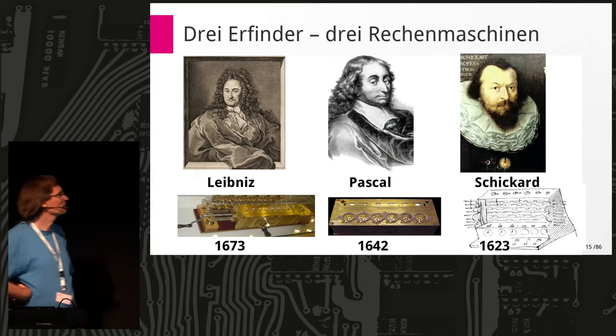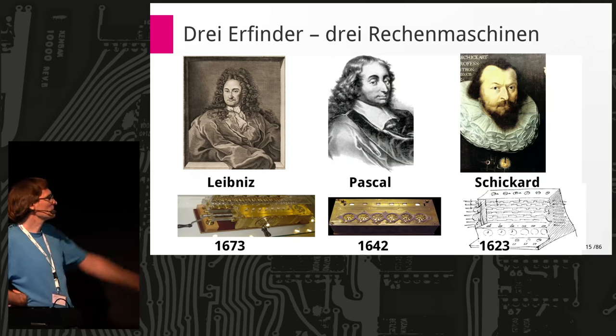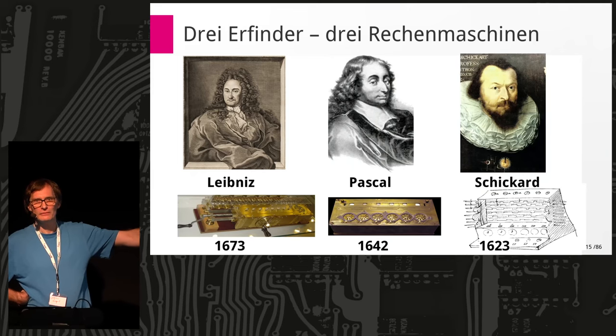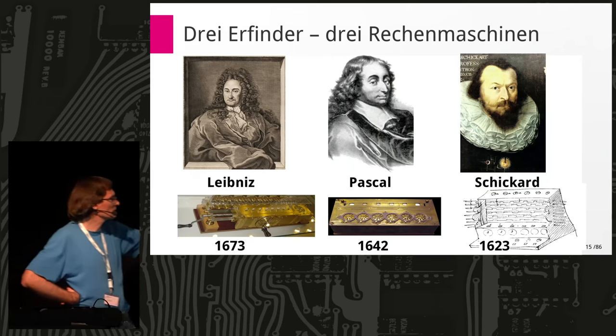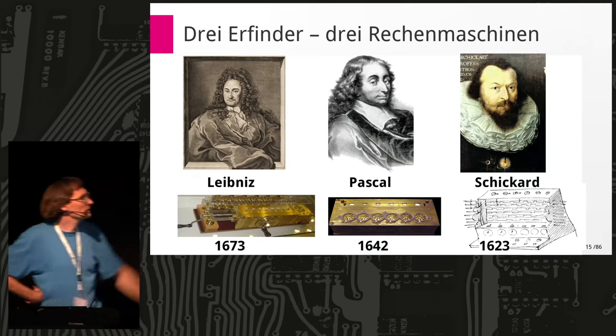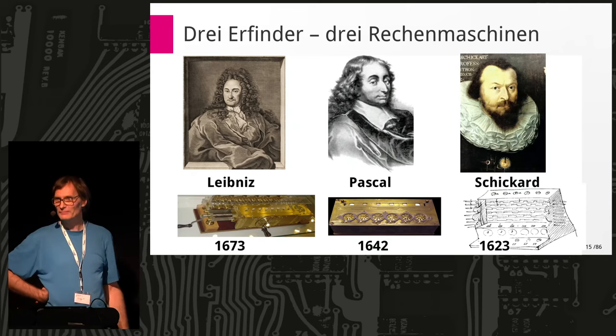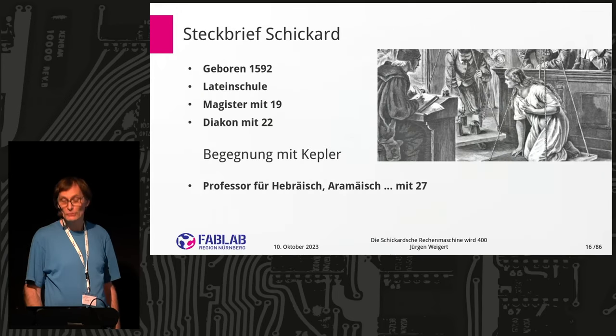Let's look at the timing. Leibniz was 1642 and Pascal was 1673 — I got those swapped, I'm afraid. But as you can see, the first of all is Schickard — he did it 20 years earlier than either of these two. But Schickard is unknown, so I have to talk about that.